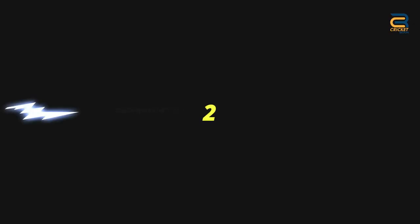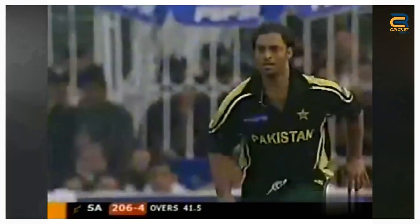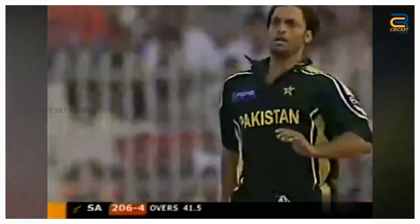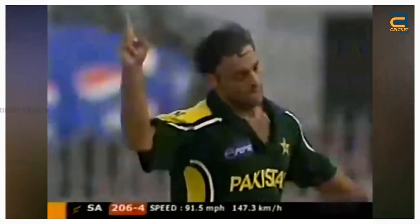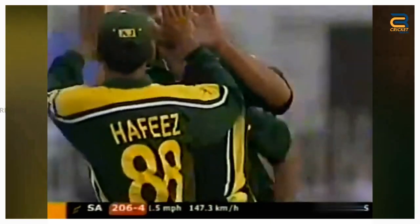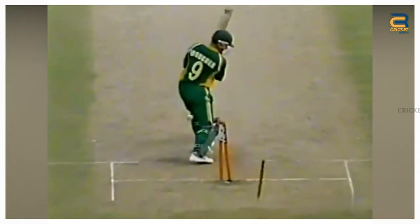Number 2. The South Africa tour of Pakistan in October 2003, third ODI at Faisalabad. In the 42nd over, Shoaib Akhtar bowled a perfect Yorker to Mark Boucher. The ball swung in late and completely beat Boucher for pace. The ball crashed into the off stump, sending it flying out of the ground.